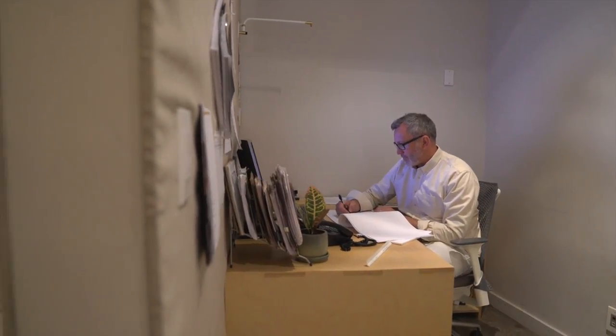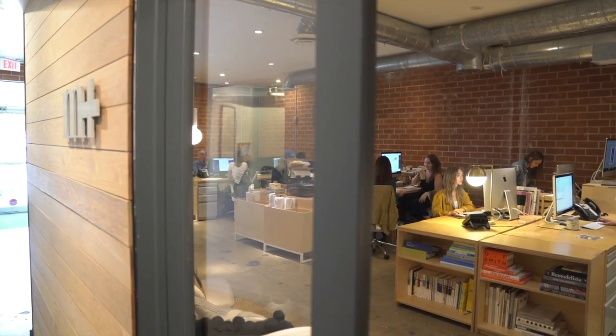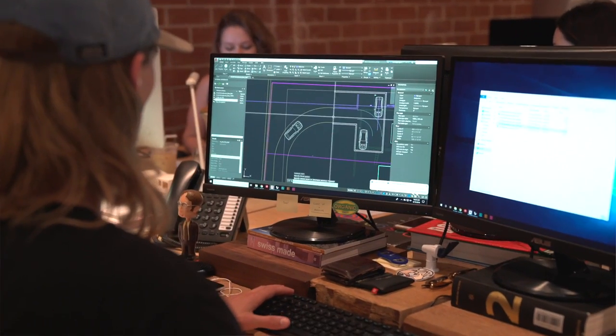I met Project M Plus through mutual friends and had been a fan of their work for a long time. They are McShane and Cleo Murdan of Project M Plus, a multi-disciplinary design studio in Los Angeles with architecture, interiors, and branding.